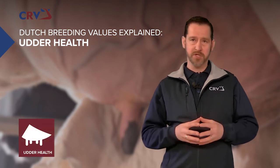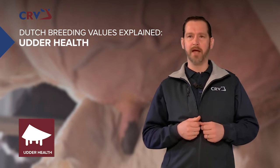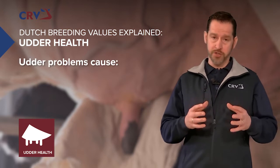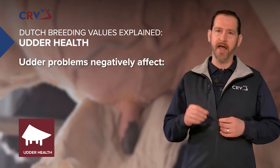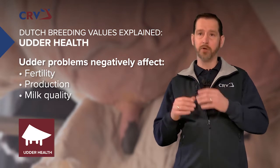Do you want less mastitis? Udder health is one of the main reasons for culling cows worldwide. Udder problems cause additional costs for labor and medication, and have a negative influence on fertility, production and milk quality.